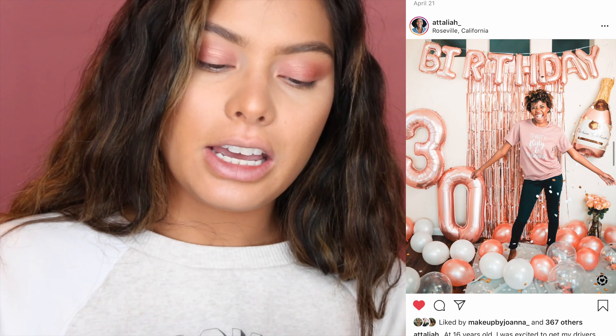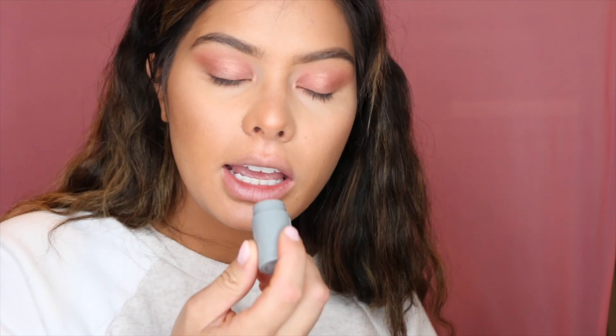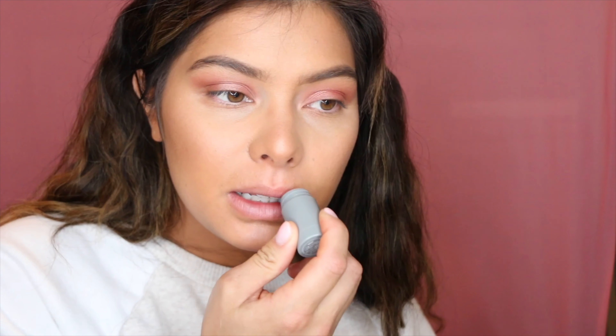Going in with a setting spray — this is the Dewy Set by Anastasia Beverly Hills. The sprayer has gotten quite aggressive, but it's one of my favorites.